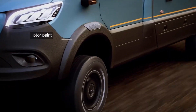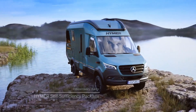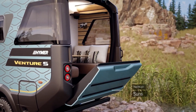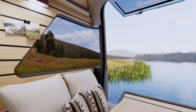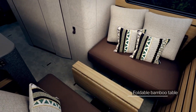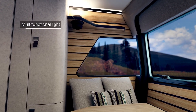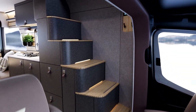Heimer Venture S. What if your next road trip felt like checking into a five-star hotel, except you could take it anywhere? Meet the Heimer Venture S, a motorhome that redefines travel for modern adventurers. With its sleek, futuristic design and rugged build, it's made to handle any terrain while keeping you in total comfort. Inside, you'll find wide windows for breathtaking views and a cozy lounge with flexible dining space.